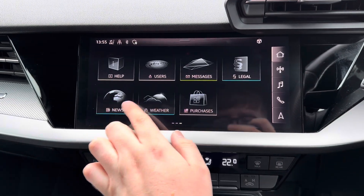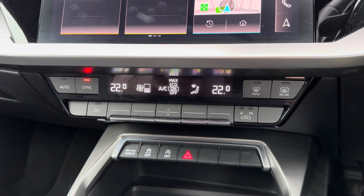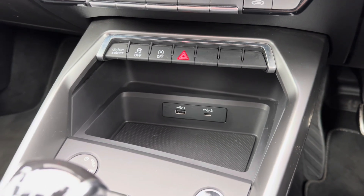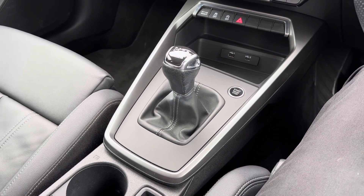You've got your home screen with all of your different features. Below your touch screen you have your dual zone automatic climate control. Below this you have your drive select shortcut button, USB and USB-C input, and in the centre console here you have your 6-speed manual gear selector.